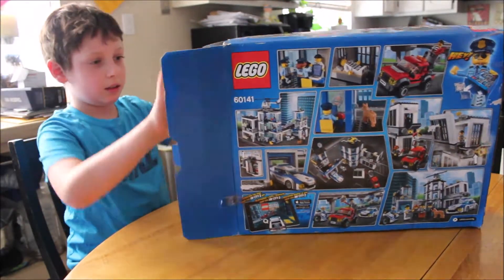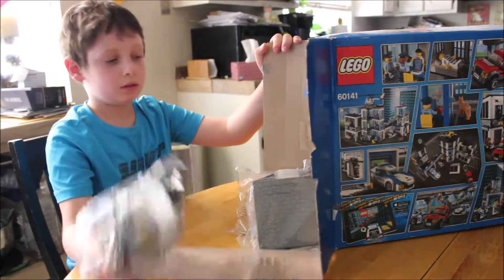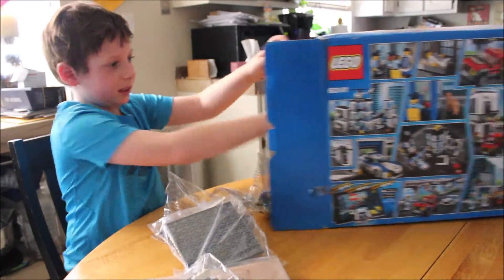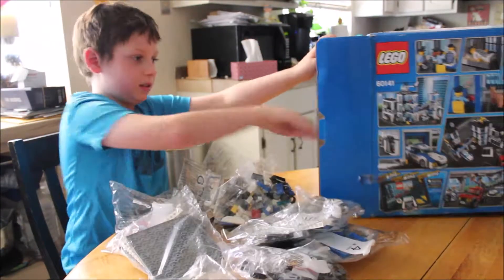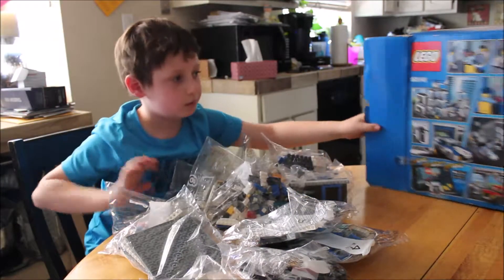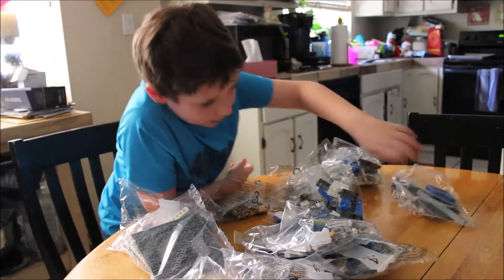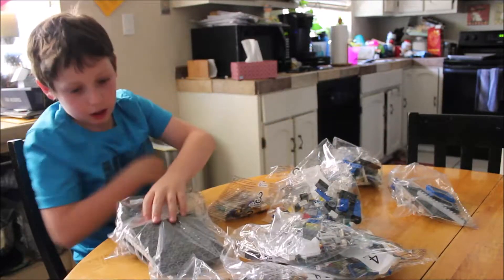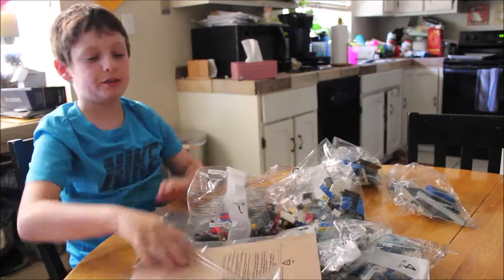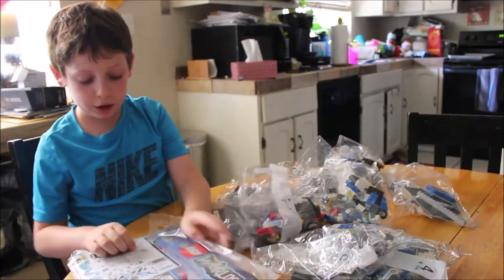Let's see how many bags we got in here. 1, 2, 3, 4, 5, 6, 7, 8, 9, 10, 11, 12, 13 bags, including the gigantic instruction book bag.